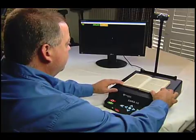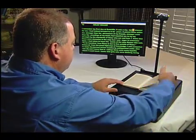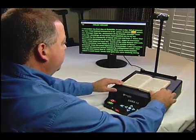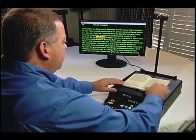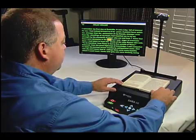72, Helen Keller. I remember my first day at Radcliffe. It was a day full of interest for me. I had looked forward to it for years. A potent force within me, stronger than the persuasion of my friends, stronger even than the pleadings of my heart, had impelled me to try my strength by the standards of those who see and hear. I knew that there were obstacles in the way, but I was eager to overcome them.